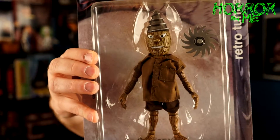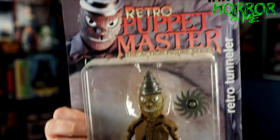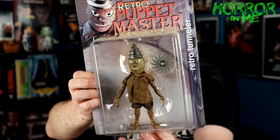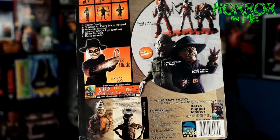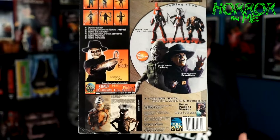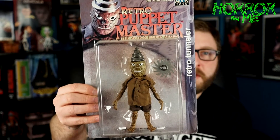Next I picked up a retro Puppet Master figure — this is the retro Tunneller from Full Moon. He's wearing cloth clothes and has kind of a wood face. I've slowly been getting more and more of these Full Moon figures. This is the first one I've seen in a long time; I remember them being out a lot more a few years ago. This one came out in 1999 — really cool figure, a nice addition.